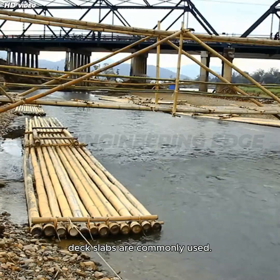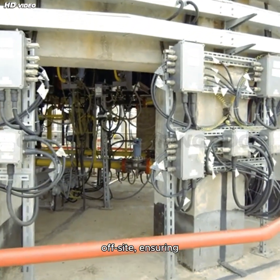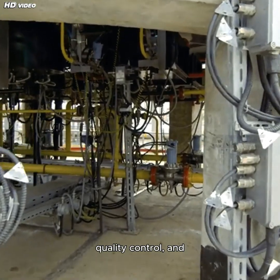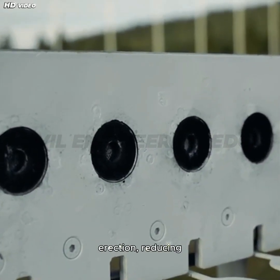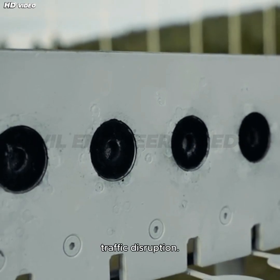In modern bridge construction, precast deck slabs are commonly used. These are manufactured off-site, ensuring quality control, and are then installed quickly during bridge erection, reducing construction time and traffic disruption.